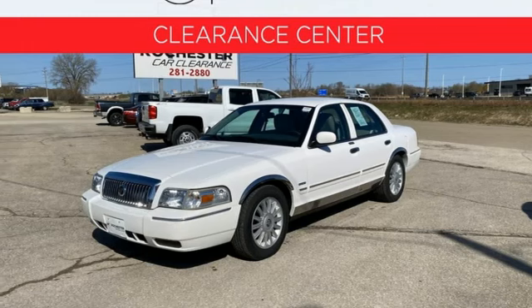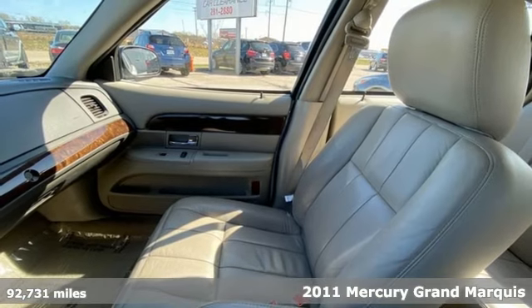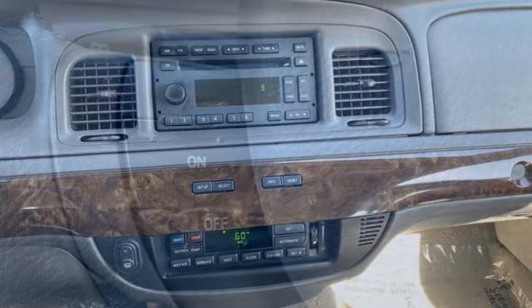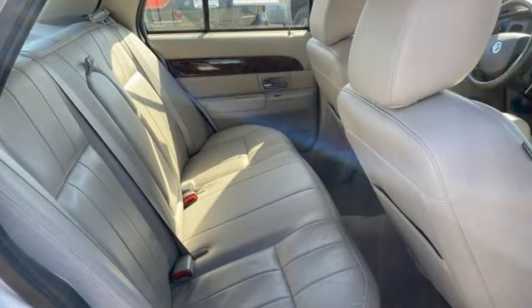It's a 2011 Mercury Grand Marquee, designed with ultimate comfort and convenience in mind. It comes standard with digital keypad power door locks, a leather-wrapped steering wheel, four-wheel anti-lock brakes, power-heated mirrors, and a premium sound system with speed-sensitive volume control.